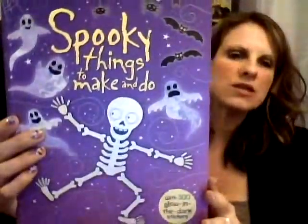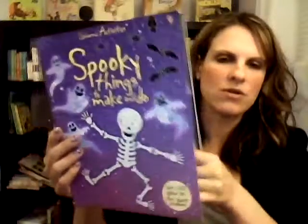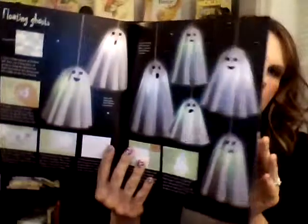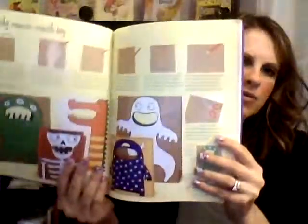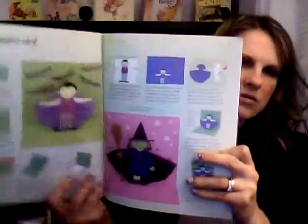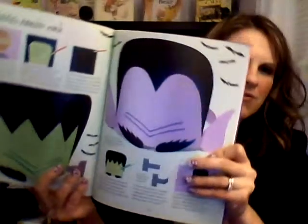The first is Spooky Things to Make and Do. I love this book because it is chock full of great ideas of arts and crafts projects to do with the kiddos. Most of these do not require a lot of special materials. They're mostly things that you'll have on hand in the house, but really fun activities to get them into the Halloween spirit.